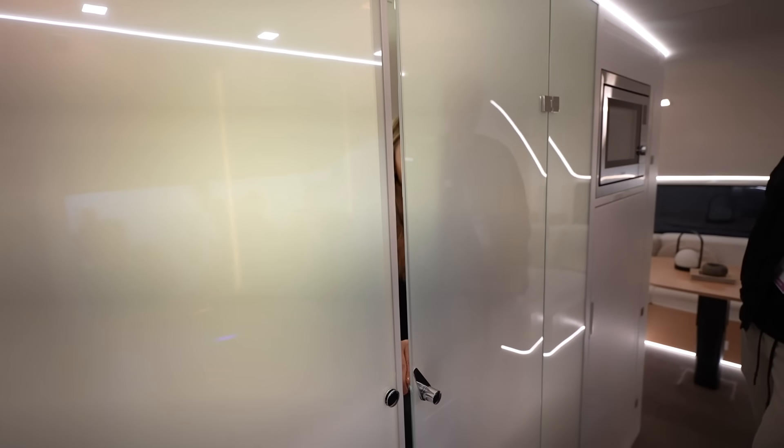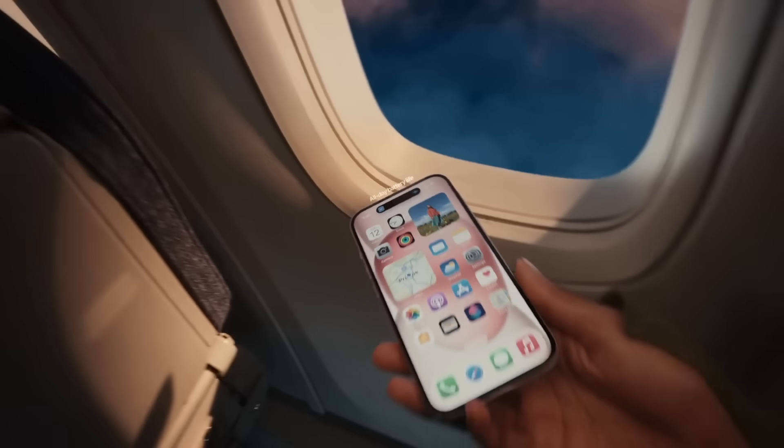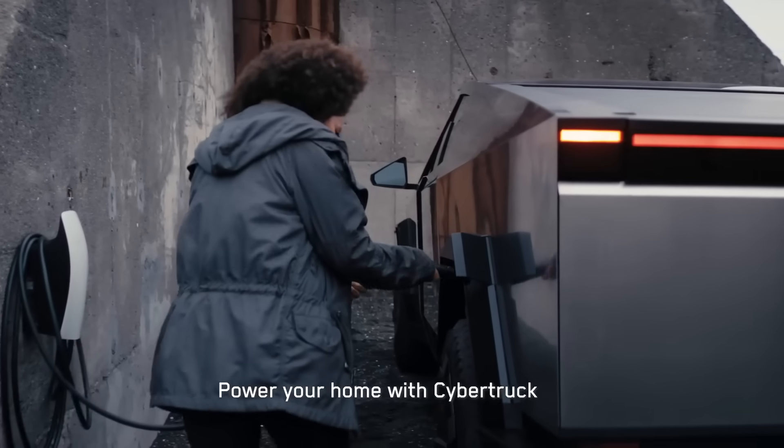Now you see me? Now you don't. What if you could have the best of Apple and Tesla brought into the RV world?